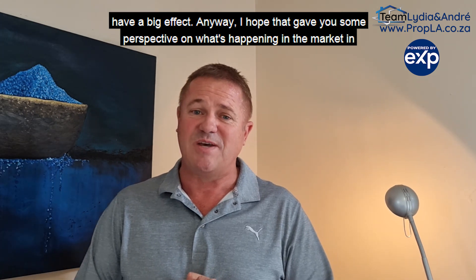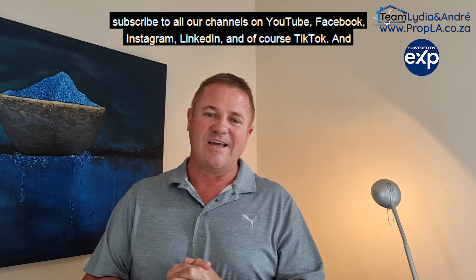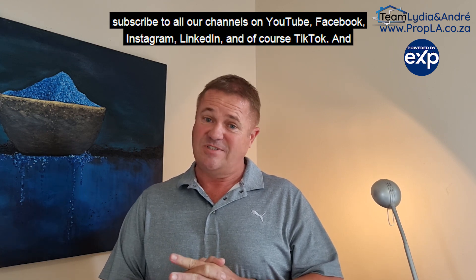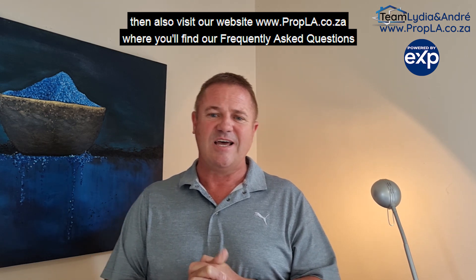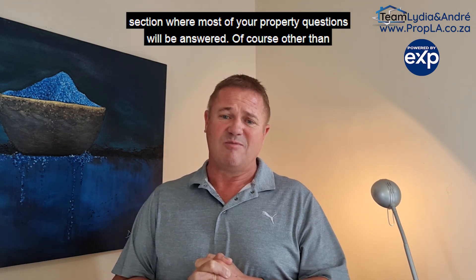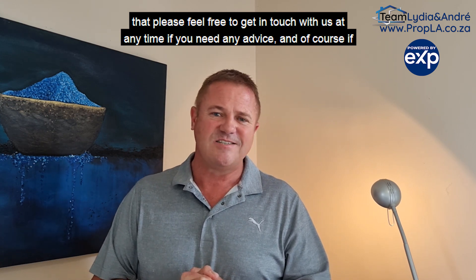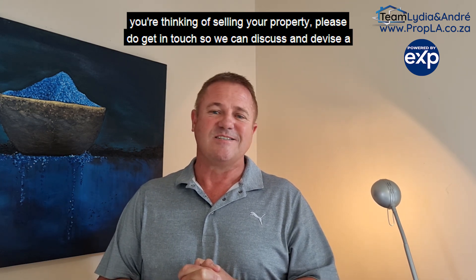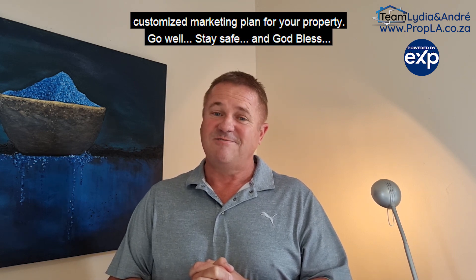I hope that gave you some perspective on what's happening in the market in Durbanville and surrounding areas. If you'd like to be kept up to date in the future, please like and subscribe to all our channels on YouTube, Facebook, Instagram, LinkedIn, and TikTok. Visit our website at www.propla.co.za, where you'll find a Frequently Asked Questions section where most of your property questions will be answered. Please feel free to get in touch with us at any time if you need any advice, and if you're thinking of selling your property, please do get in touch so we can discuss and devise a customized marketing plan for your property. Go well, stay safe, and God bless.